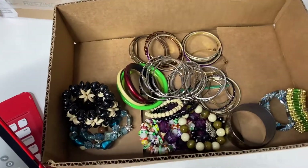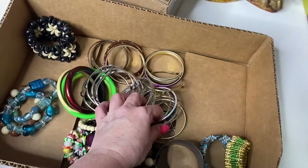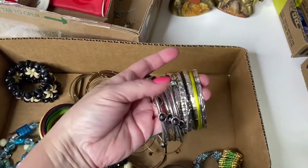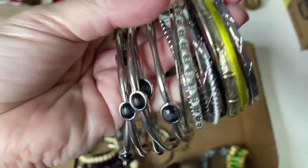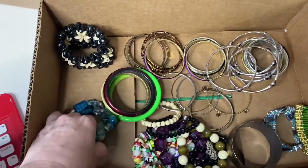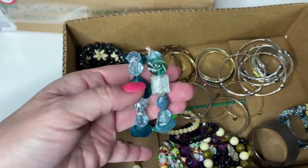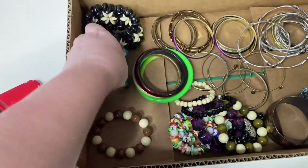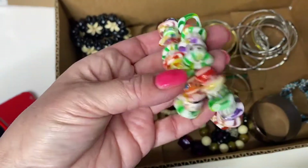Alright guys, so this lot right here is a vintage bracelet lot. There's just a lot of fun bracelets in here for you guys to check out. Lots of bangle bracelets. Some of them are the same — that one's really pretty. There's like five of these. Just a fun little mixture of bracelets in here. I have a couple of these. These are really pretty. I think these are plastic beads. I'm not for sure — I haven't tested any of this stuff. A wooden bracelet. Some fun colored ones.